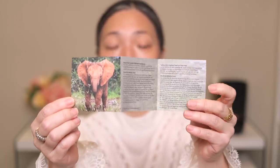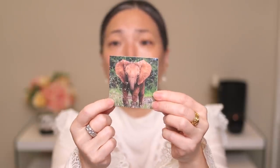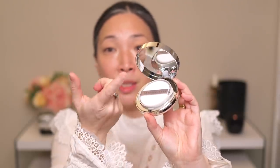Let's see how much product is in here — there is 12 grams in each cushion, so 0.42 ounces per cushion. Between the two of them you get 0.84 ounces. Inside the box there's a little pamphlet about the foundation and about the Sheldrick Wildlife Trust. Here is the inside of the compact.